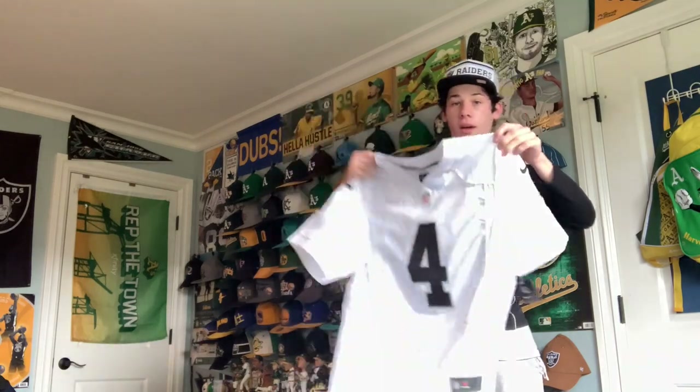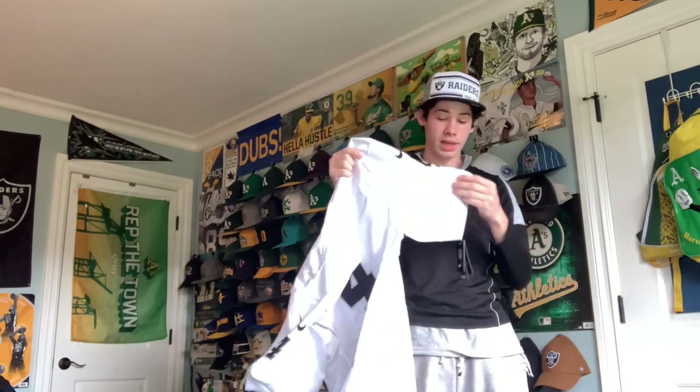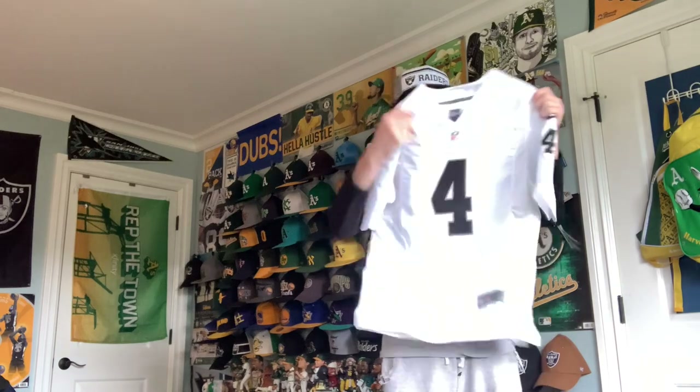Another eBay package — this is a jersey. It's a white number four Derek Carr jersey. I don't have a white Derek Carr jersey and I only have about three white Raiders jerseys anyway. Let me put it on. There you go — Derek Carr number four on the back, the quarterback for the Raiders. I don't have any current Derek Carr jerseys that fit me, so I'm glad I got this.